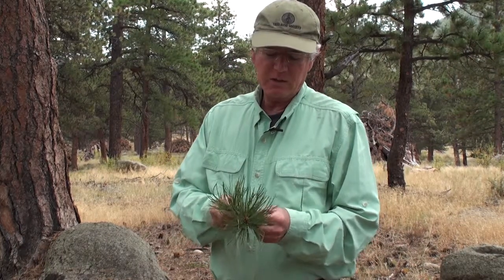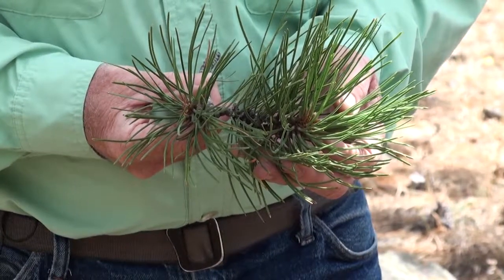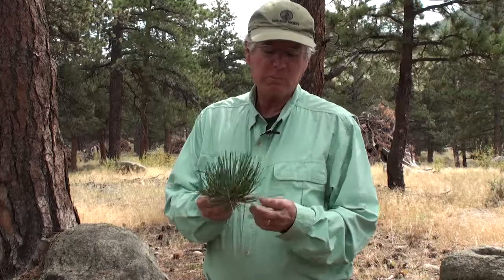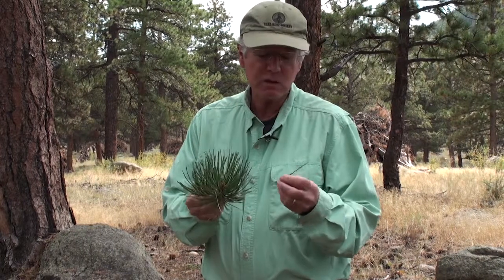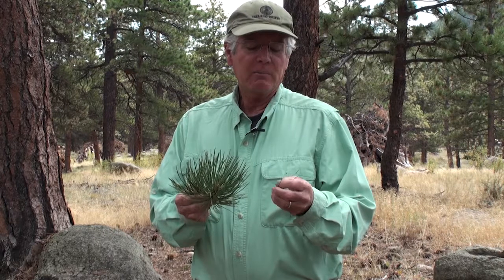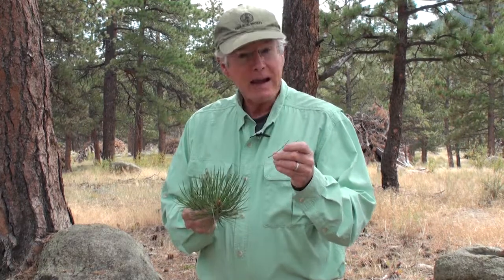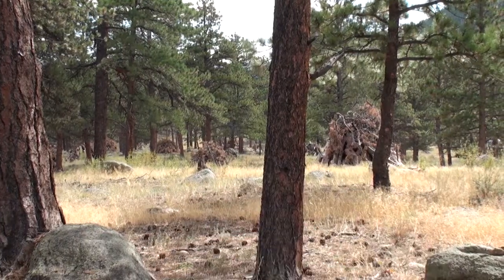One thing about Ponderosa Pine — there are a lot of ecosystems around the world that are long needle pine ecosystems. Several things about these needles: they are long, they're in fascicles of two or three — mostly two in this area. They break apart, and there's a lot of surface-to-volume ratio in these, meaning that they dry out very, very well.